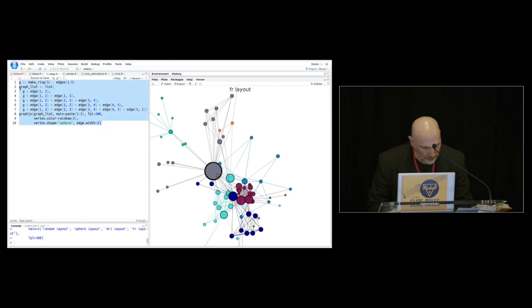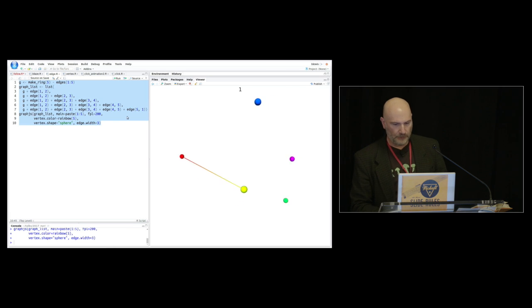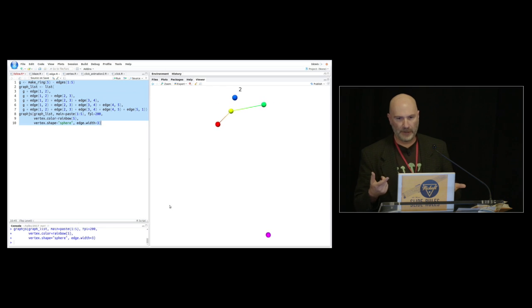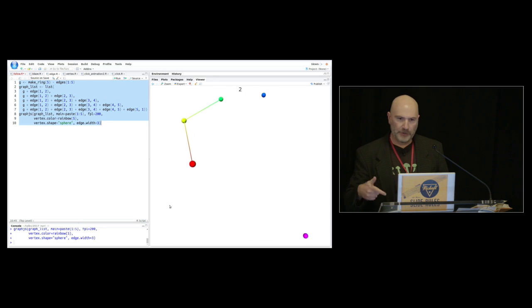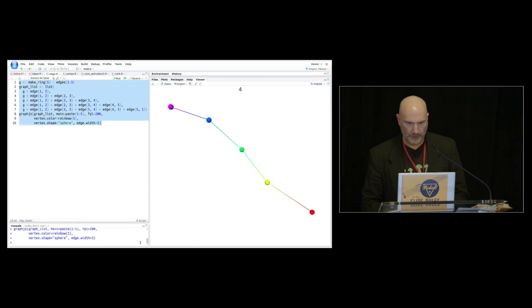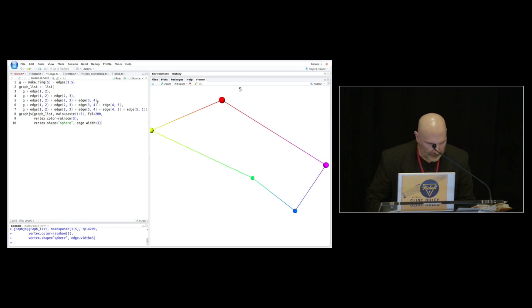Similarly, you can also animate edges — either independently or together with vertices — by simply supplying a list of graphs instead of just a single graph. If you give it a list, you can have the edges change over time. That FPL argument is just kind of like a frame rate for this. So that was a really great idea from a user who is using this for real visualizations in research settings. It really enhanced the package tremendously.